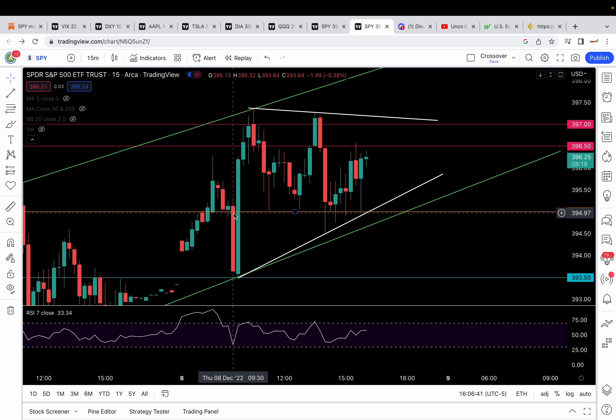We had the first setup breaking down 395, and it gave us a very nice level-to-level move. I had the next support at 393.5, and from there we got the bounce. Level-to-level means you enter from one level and take profits at the next level. You can leave a runner — that's optional. So that's a good level-to-level move.